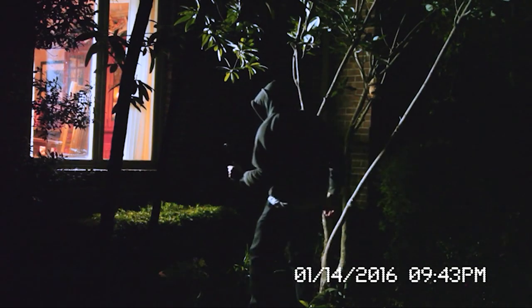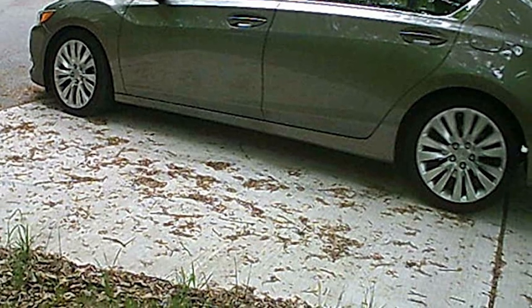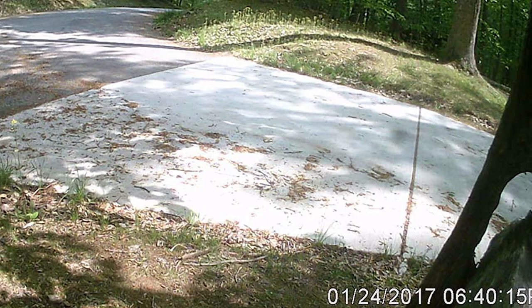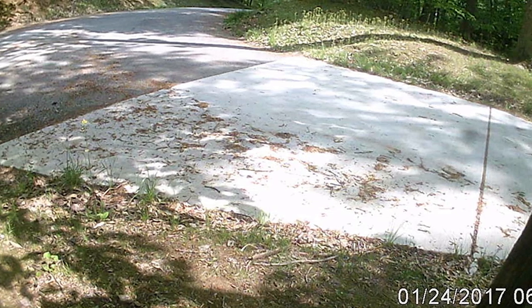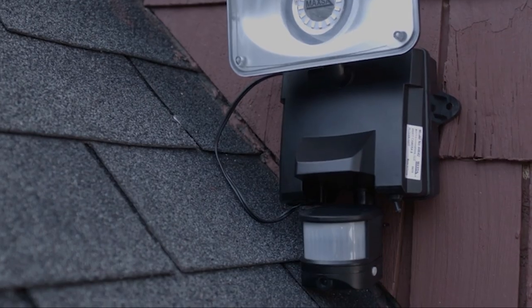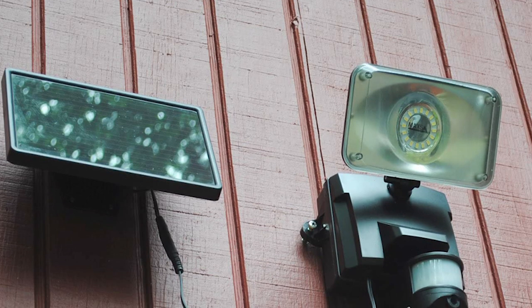The video quality is decent, and nighttime images are bright, but don't expect too much detail. During the daytime, the sensor is very sensitive, so it picks up movement from cars driving by or the wind blowing a tree's leaves. The camera has night vision, and you can save recordings to the camera's 4GB memory card. Overall, this is an excellent addition to a house camera, but it's pricey.